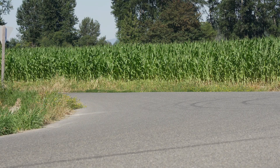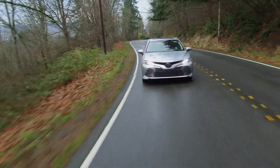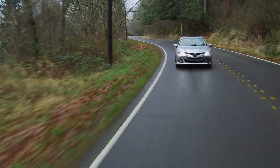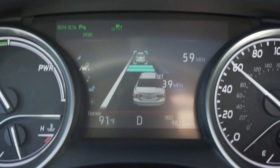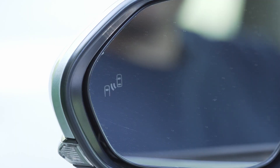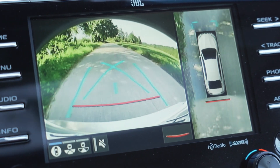Turning to safety, the Camry aced its tests from both the National Highway Traffic Safety Administration and the Insurance Institute for Highway Safety. Cutting-edge safety tech like a pre-collision system, pedestrian detection, lane departure alert, and adaptive cruise is standard. Blind spot monitoring, rear cross-traffic alert, and other safety features are available as options.